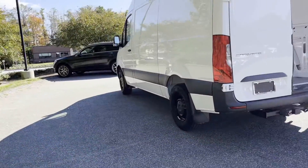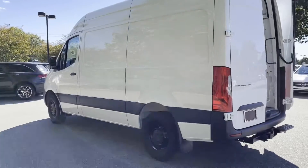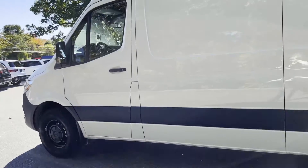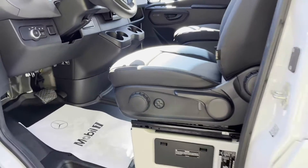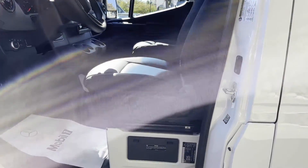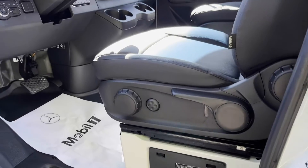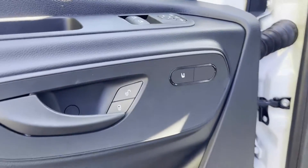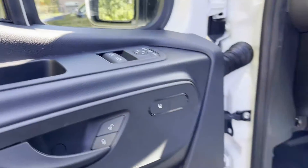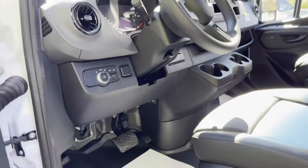We'll get a nice shot here at the driver's side, then come up here and open up the front door so you can get a nice look inside. This one's got the leatherette seats — very durable. It's got the comfort seat package with heated seats; your switches are right here on the doors. It also has heated electric mirrors and cruise control.